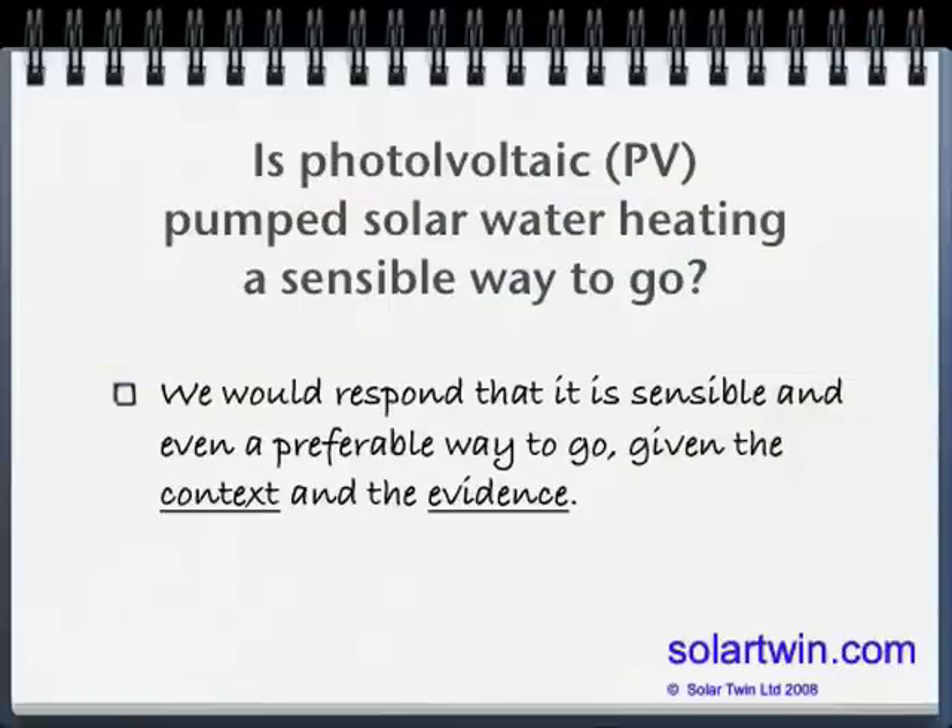We'd say that photovoltaically powered solar water heating is a sensible thing to do, and it should be mainstream very quickly. Here's the context and here's the evidence.